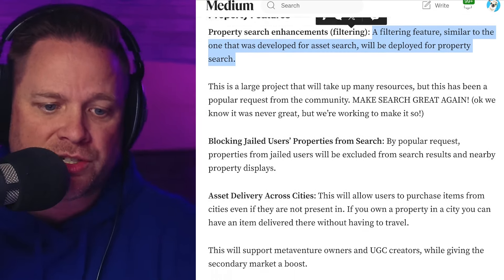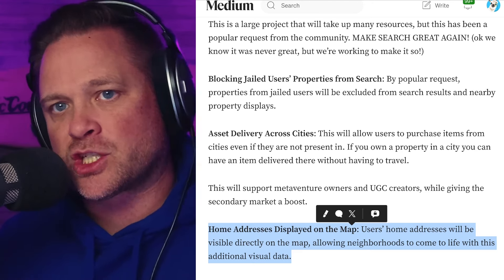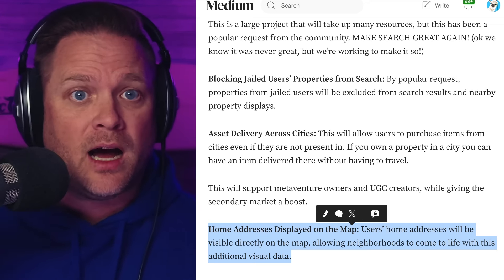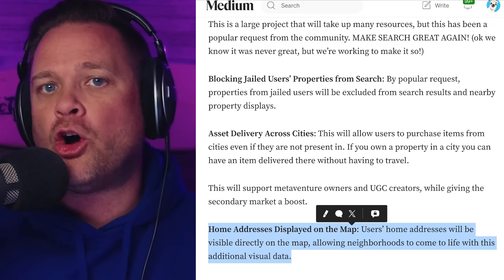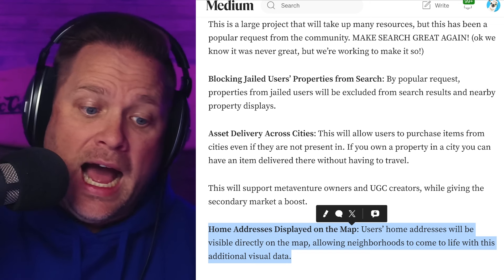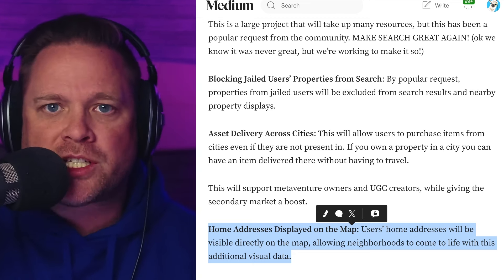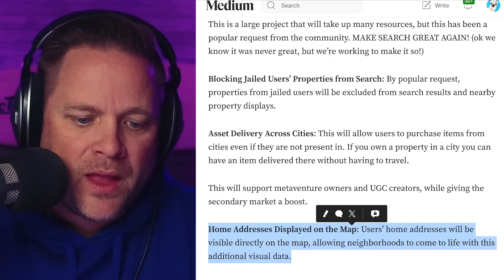Another property feature item is home addresses displayed on the map. There's some data on the map right now but a lot that isn't there. We want to provide as much data to players as possible — imagine being able to look at a neighborhood and see how many people have set it as their home address. That's valuable information. You'll be able to see which properties are set as home addresses displayed on the map. When you're searching for what neighborhood to join, you can glance and see if it's packed or if you want to start fresh and revive a quiet neighborhood.